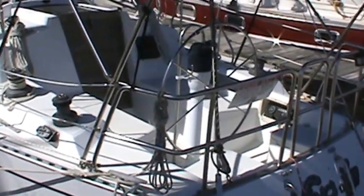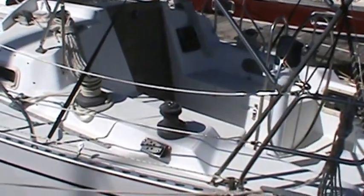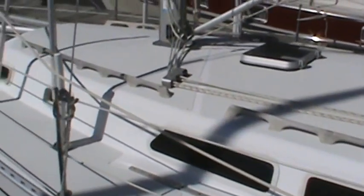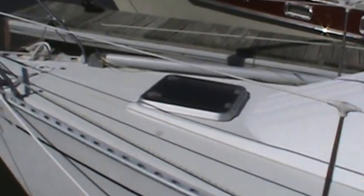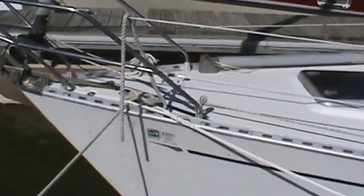This is Cedar Mills Yacht Sales listing for a 1985 Islander 34.2, Wing It. This boat is a very nice example of an Islander 34. She was delivered new here to Lake Texoma and has always been here on fresh water.